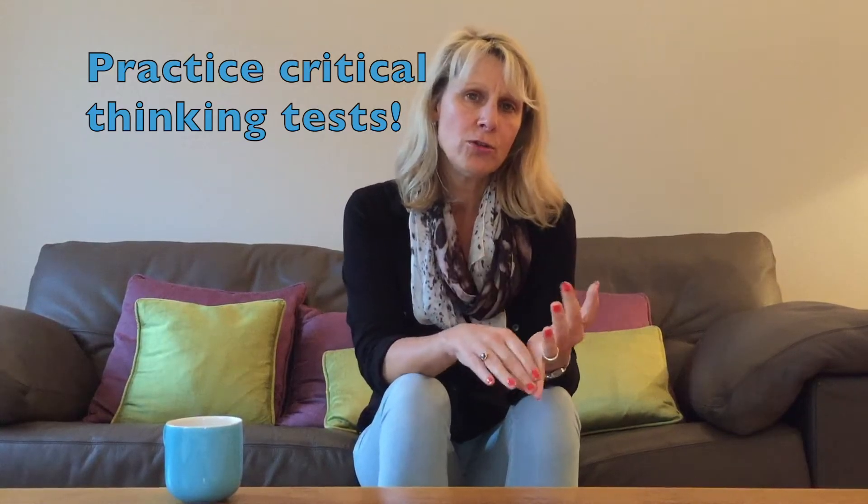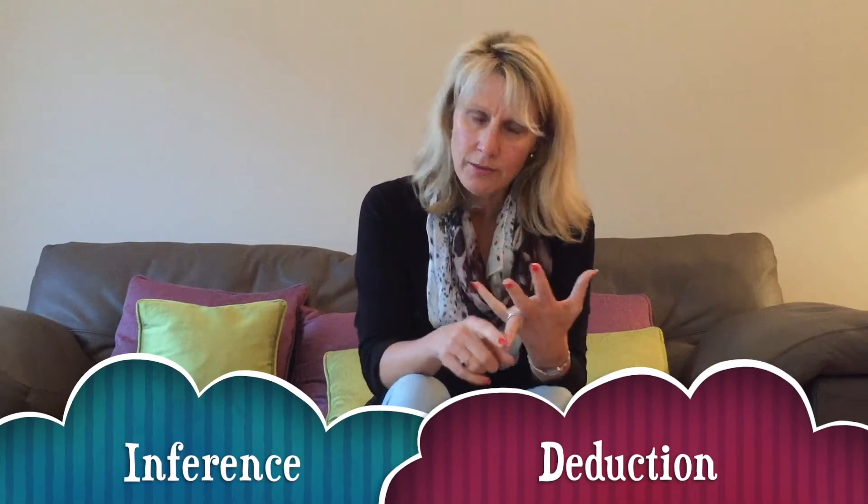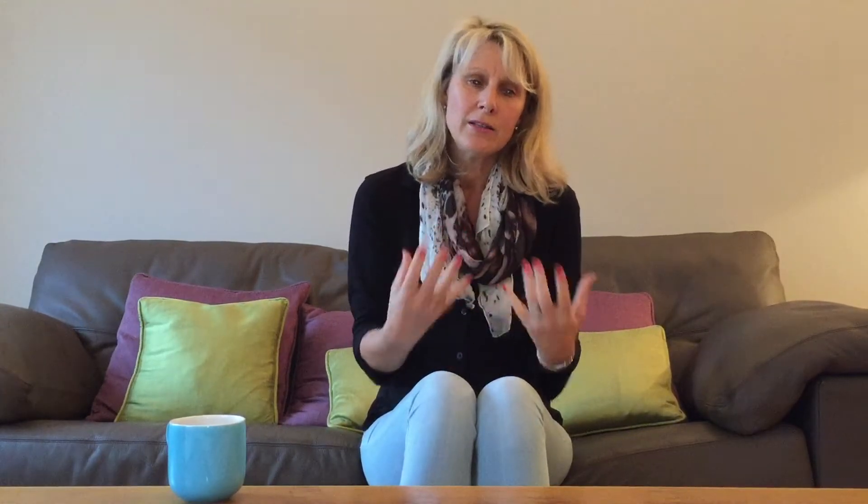A couple of points on the critical thinking test: make sure you practice these. There are lots of links on the Student Ladder website to practice tests. They tend to be split into five different sections — inference, deduction, interpretation, recognition of assumption, and analysis of the strength of arguments.